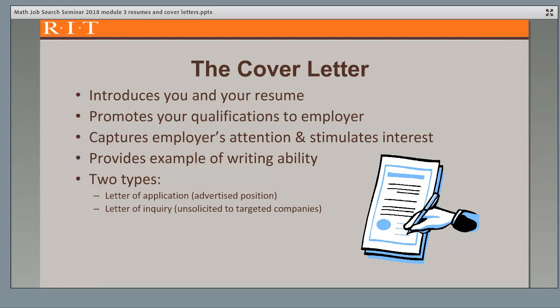Let's talk about cover letters now. A cover letter is used to introduce you and your resume to prospective employers and to further promote your qualifications for a specific job and company. You want to immediately capture the employer's attention and stimulate their interest in looking at your resume. It also serves to provide an example of your writing ability. There are two types of cover letters: a letter of application, which is in response to an advertised position, and a letter of inquiry, which you use to reach out to a targeted company that doesn't have a position posted.